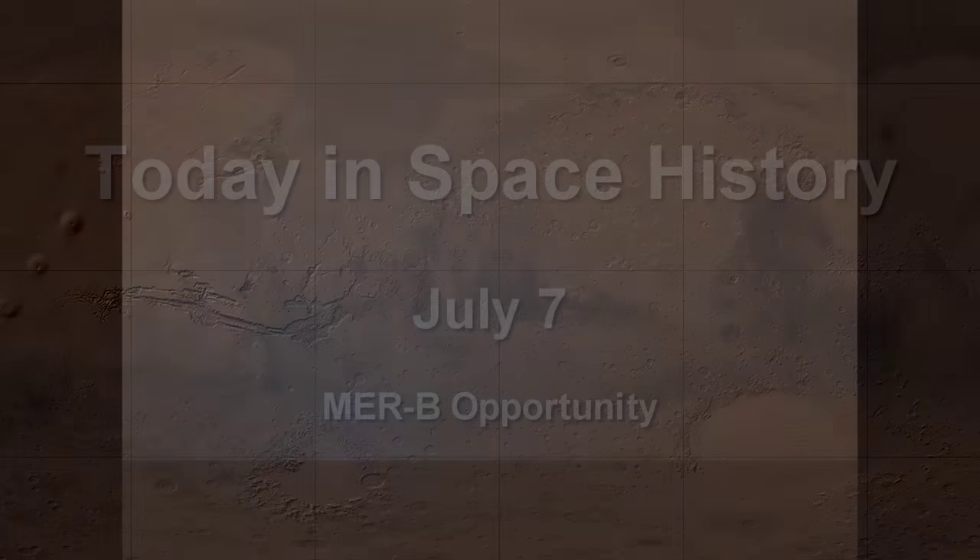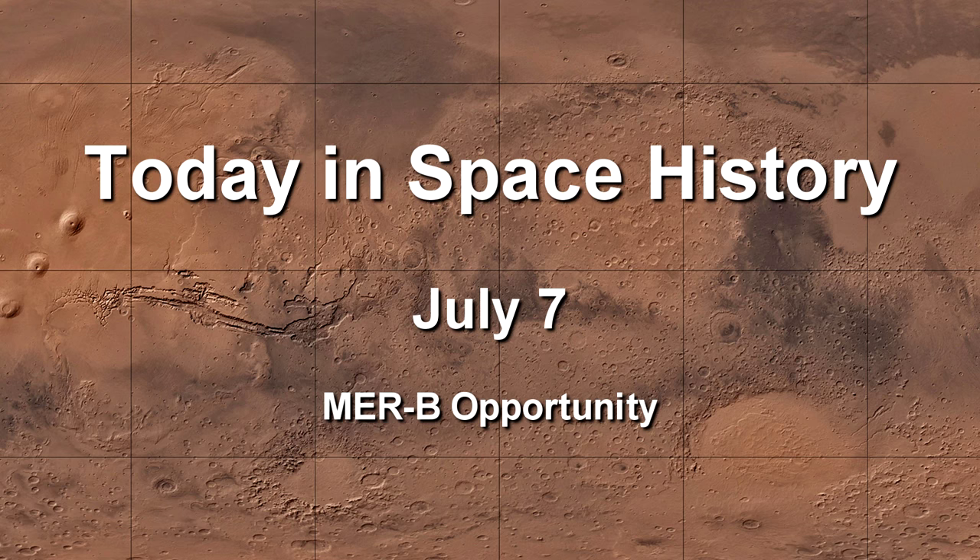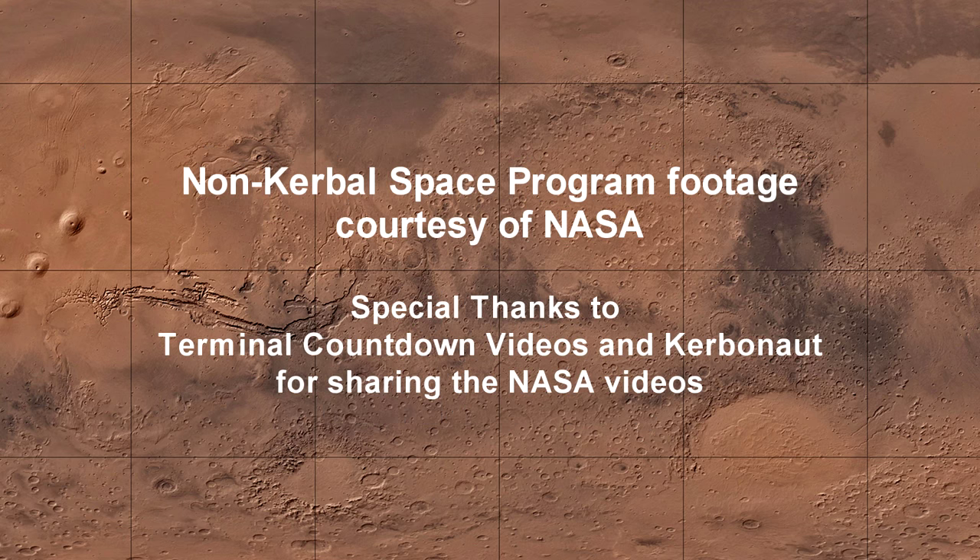What I'll leave you with is a Martian sunset captured by Opportunity in 2010 — a bunch of still frames stitched together and smoothed out by the Jet Propulsion Laboratory. There you have it: a Martian sunset captured by this plucky little rover, well into its mission seven years after launch. Thank you for watching this Today in Space History for July 7th about the Mars Exploration Rover B, Opportunity. Special thanks to Terminal Countdown Videos and Kerbunoff for sharing NASA videos.